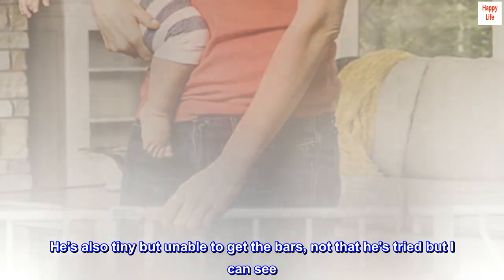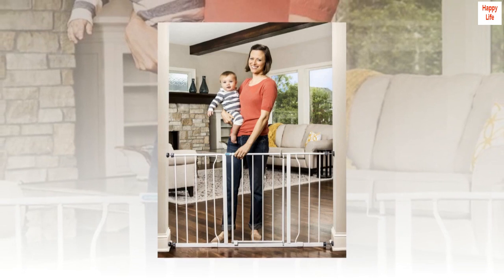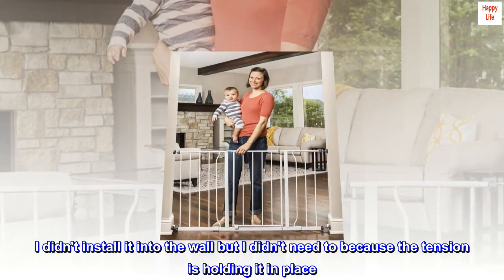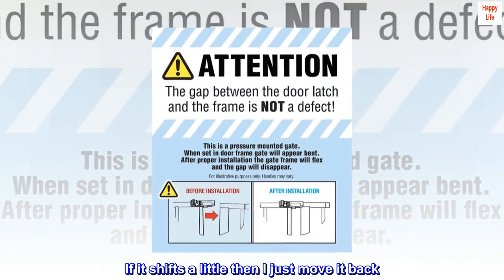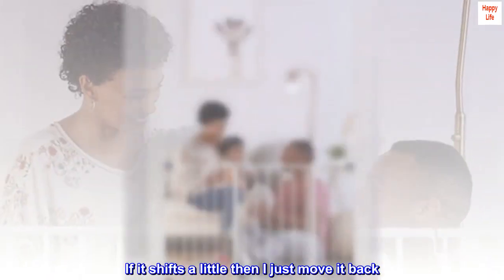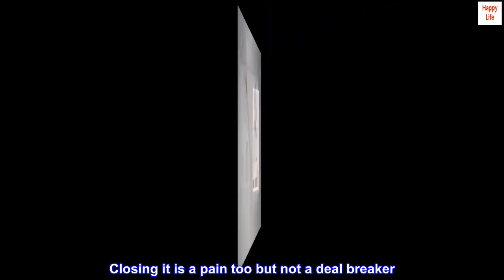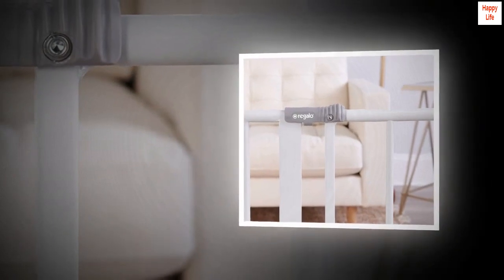He's also tiny but unable to get through the bars, not that he's tried but I can see. I didn't install it into the wall but I didn't need to because the tension is holding it in place. If it shifts a little then I just move it back. Perfect for our needs. Closing it is a pain too but not a deal breaker. I am glad I purchased this one.